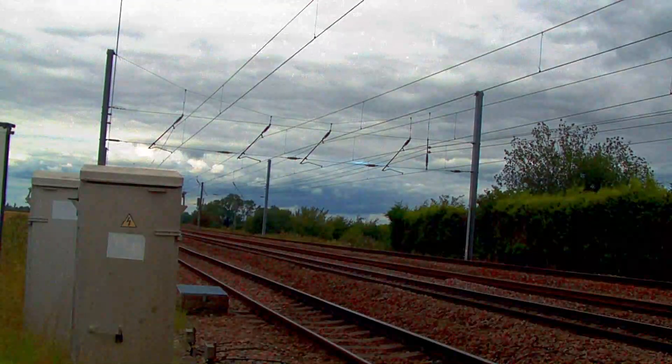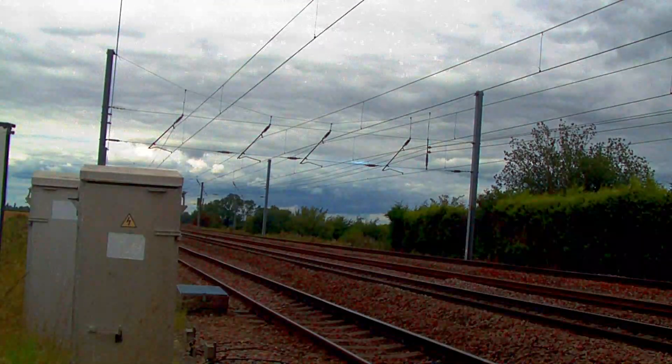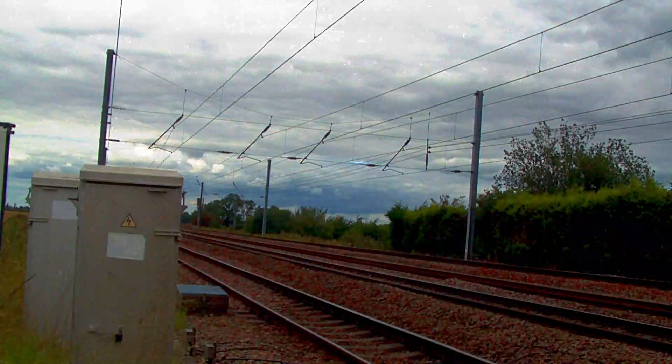800-102, an LNER Azuma, passing towards London Kings Cross on the up fast.